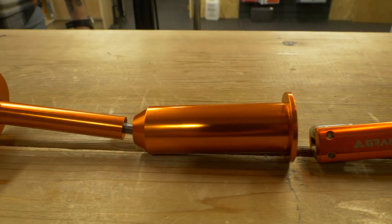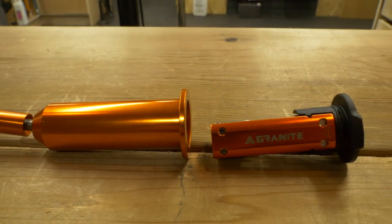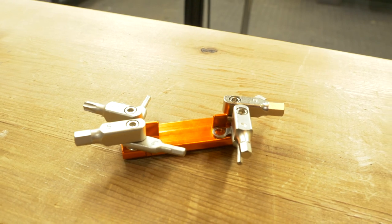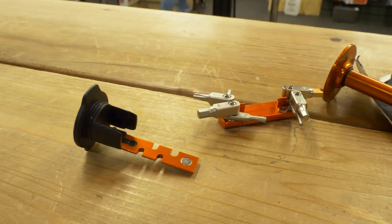I have actually got some new products. I've got Granite Designs, which is part of Fun MTB. It slots in the top of the steerer. This is similar to the Specialized SWAT design, so you've got all your tools in there. I can see you've got torques.